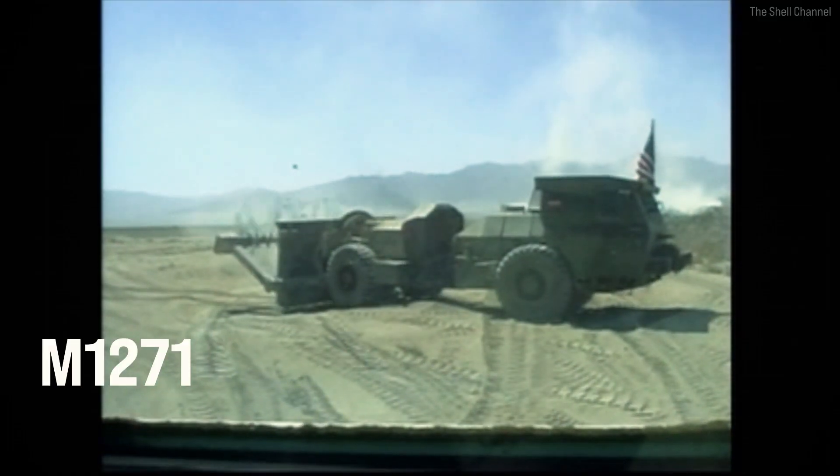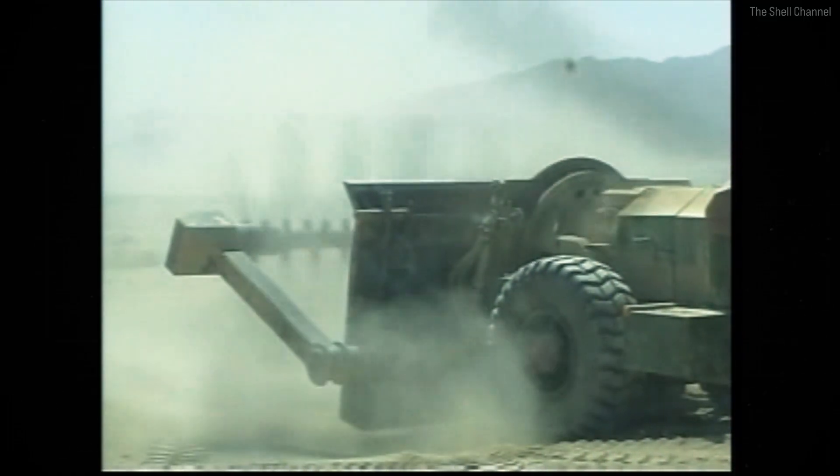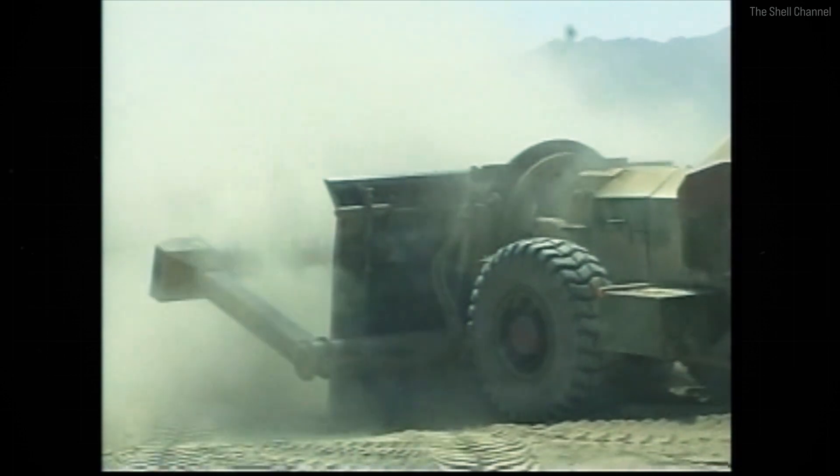This beast is the M1271 Mine Clearing Vehicle, used by the U.S. Army. It has 70 chains with hammers and spins at 3,500 rpm.